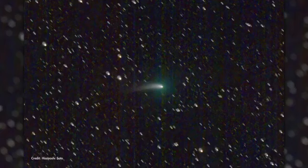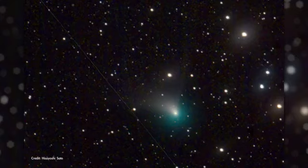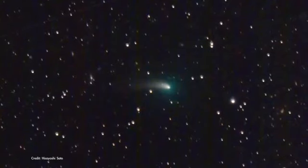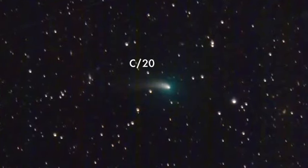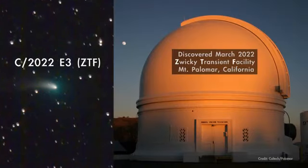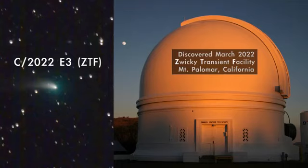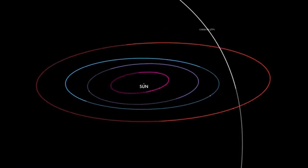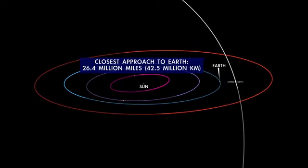A recently discovered comet is now passing through the inner solar system and should be visible with a telescope and likely with binoculars. The comet, which has a mouthful of a name — C/2022 E3 ZTF — was first sighted in March last year when it was already inside the orbit of Jupiter. It makes its closest approach to the Sun on January 12th and then passes its closest to Earth on February 2nd.